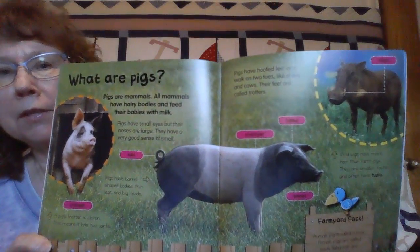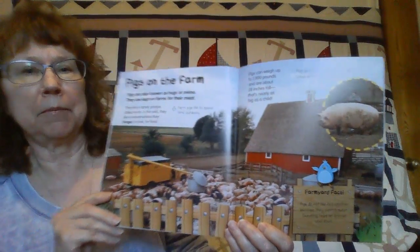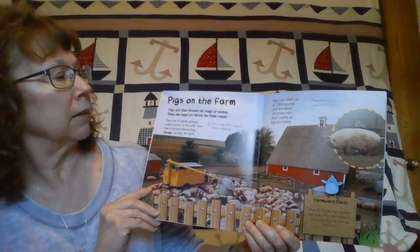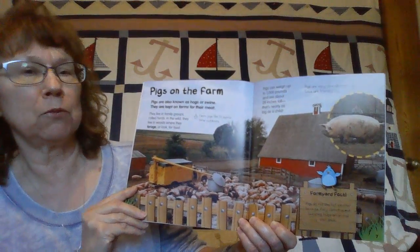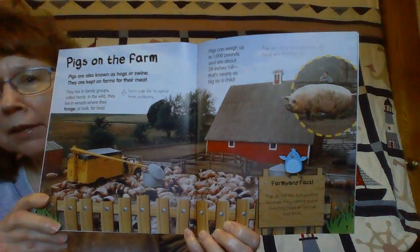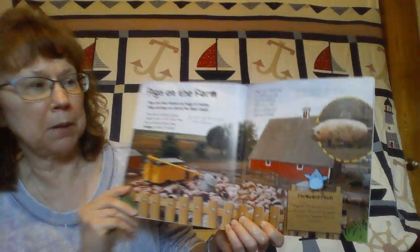Look at these pigs on this page. Pigs on a farm. Pigs are also known as hogs or swine. They are kept on farms for their meat. Remember what that big red building is called? That's a barn. And look at all those pigs in that pig pen.